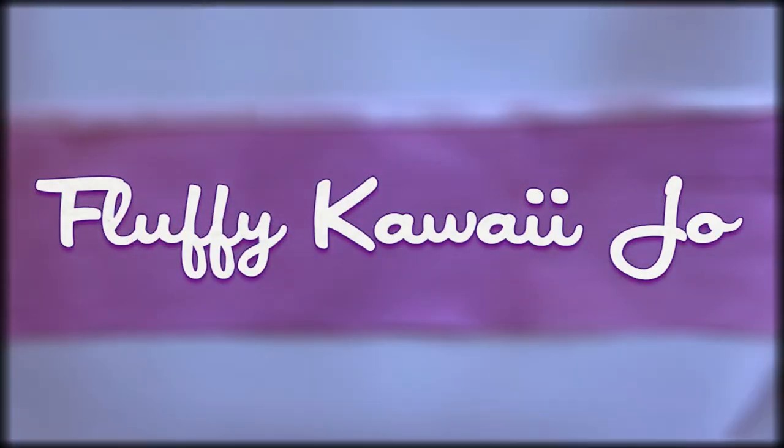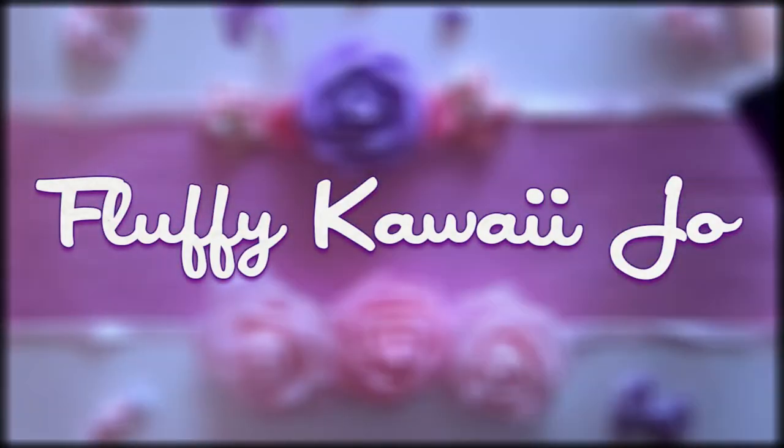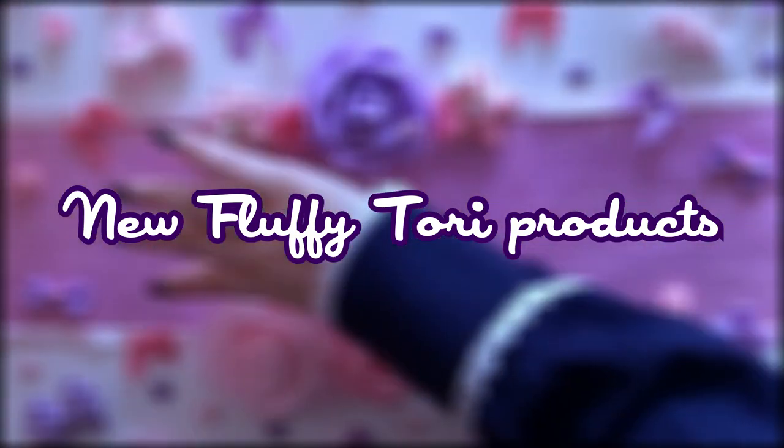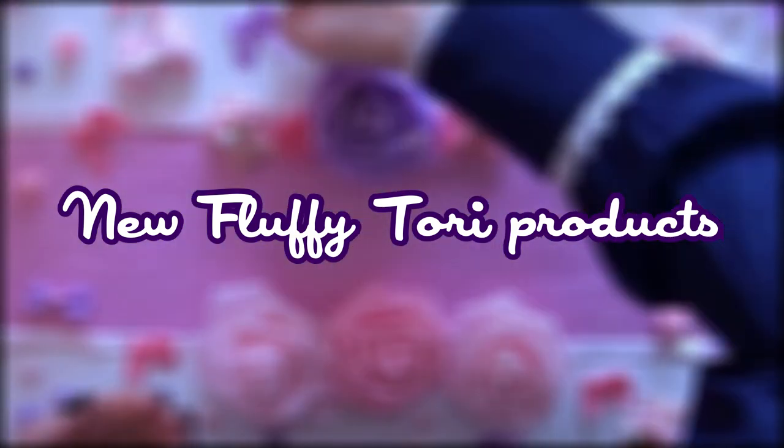Hello! I'm Joelle and you're watching Fluffy Garejo. Today I'm doing a video about the new products that we have in Fluffytory! I received tons of new products, new colors, or stuff that I might not have shown you before.